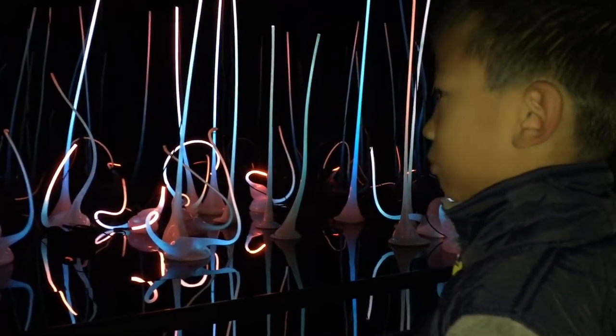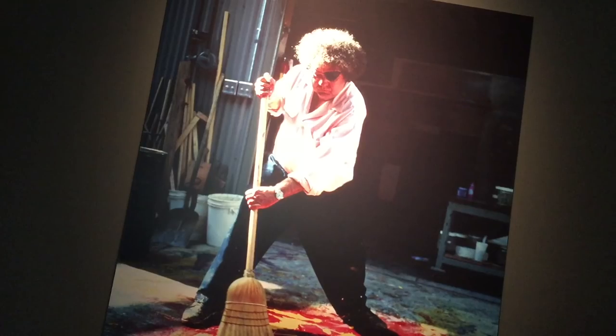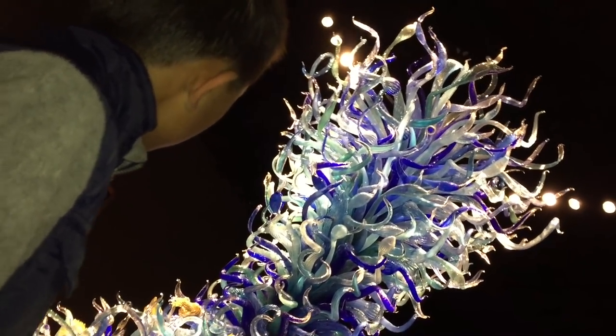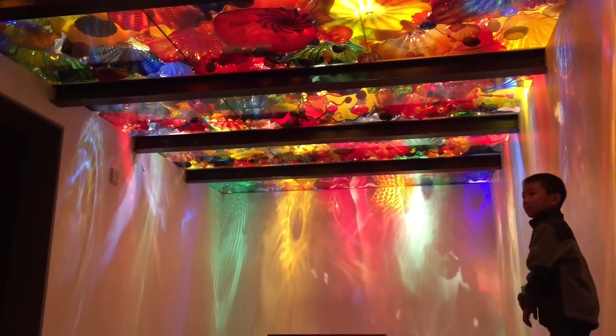We are at the Chihuly Garden and Glass. Opened in 2012, this attraction showcases the Studio Glass of Dale Chihuly. This looks like a giant sea anemone. Watch out for the tentacles!